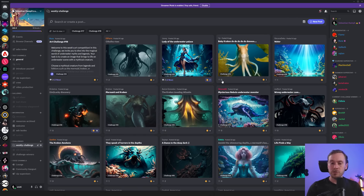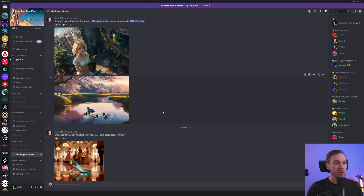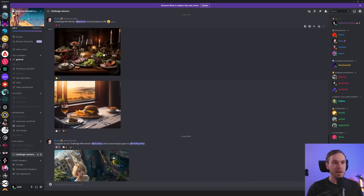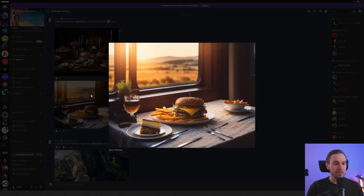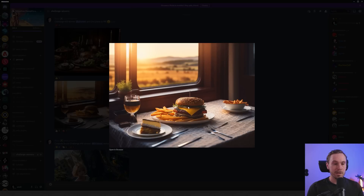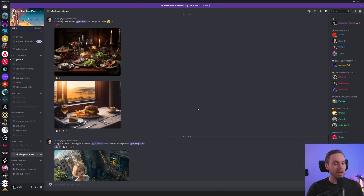We're going to start by checking out what's been happening with the weekly challenges lately. Last week's challenge was fairy tales, but let's just go through them anyway. We had a food challenge which Jaharoni won — this is very detailed, very nice image. Second place went to Mr. Rune with his hamburger man. It makes me hungry; I might make a hamburger later.